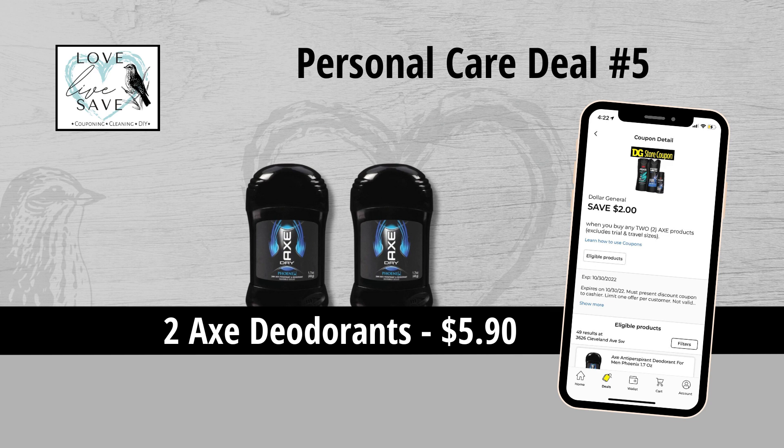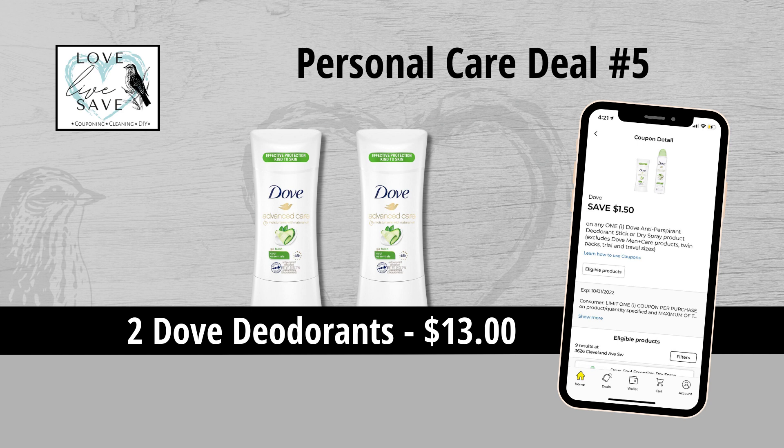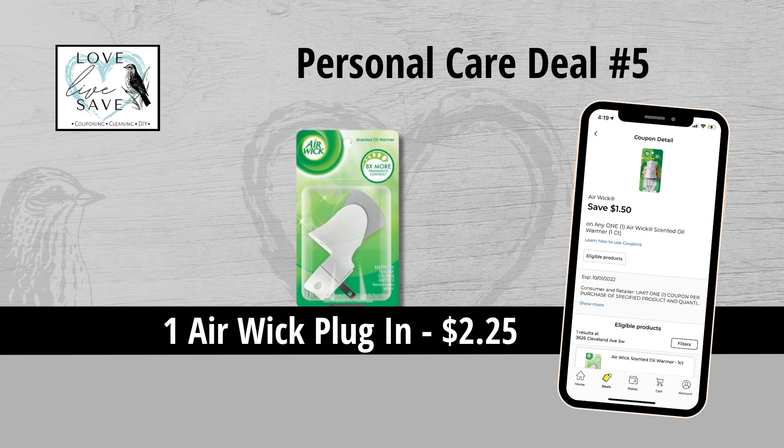For our fifth deal, you could grab two Axe deodorants for $5.90 and then clip the $2 off of two Axe deodorants coupon. Grab two Dove deodorants for $13 and then clip the $2 off when you spend $9 more on Dove products coupon. Also clip the $1.50 off a Dove coupon — we can use both of them; they will stack because one is a manufacturer's coupon and one is a store coupon. Grab one Degree Motion Sense deodorant for $5.75 and then clip the $1.25 off of one Degree Motion Sense deodorant coupon. And then finally grab one Air Wick plug-in for $2.25 and then clip the $1.50 off of one Air Wick coupon.